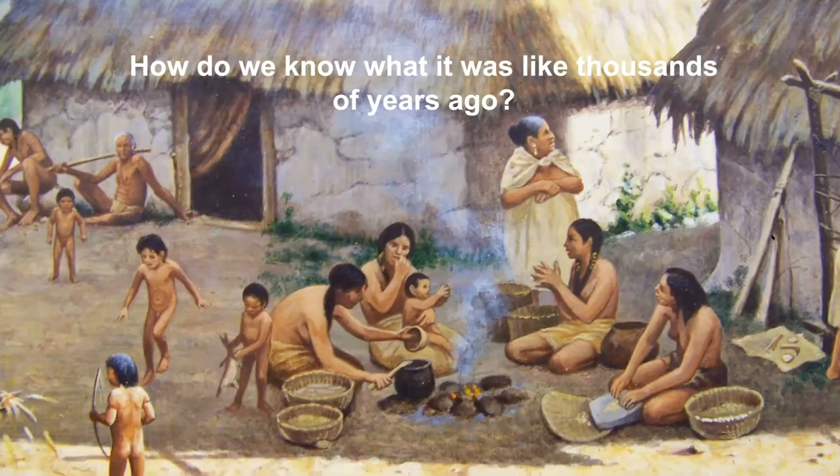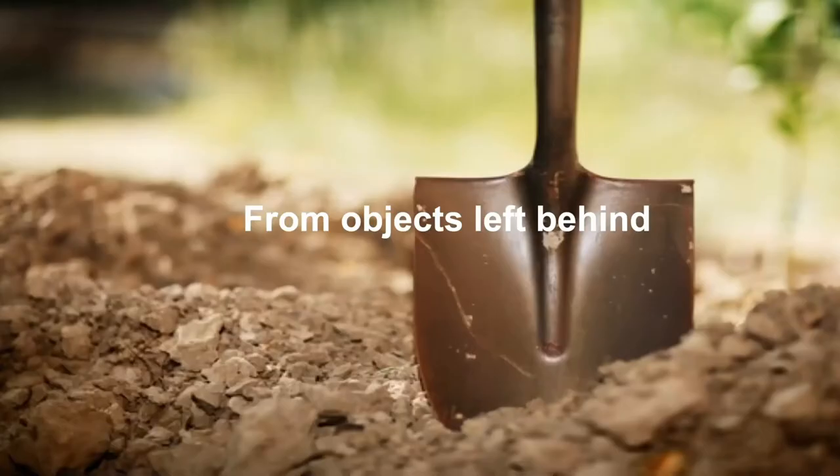Do you know what it was like a thousand years ago? How do we know what it was like? Well, from the objects that are left behind. And so we're going to begin with archaeology.